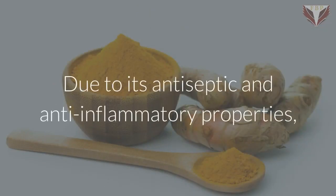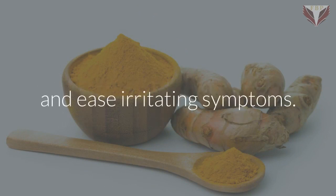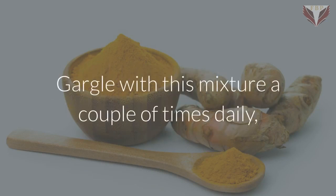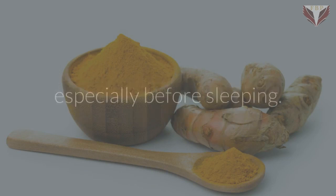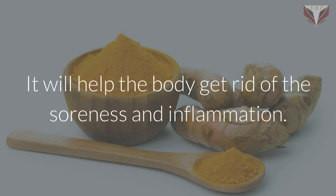Turmeric. Due to its antiseptic and anti-inflammatory properties, turmeric can help you fight against tonsil stones and ease irritating symptoms. Add one teaspoon of turmeric powder to a cup of boiling water or salt water. Gargle with this mixture a couple of times daily, especially before sleeping. It will help the body get rid of the soreness and inflammation.